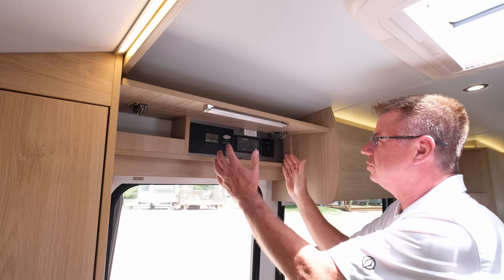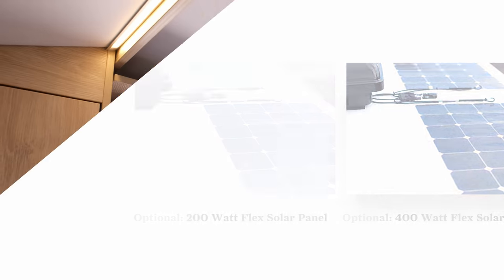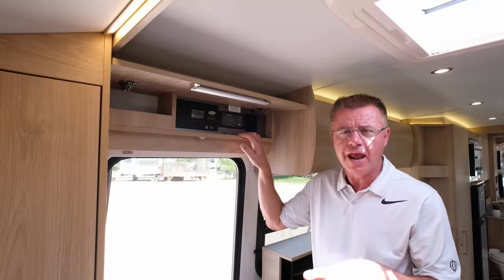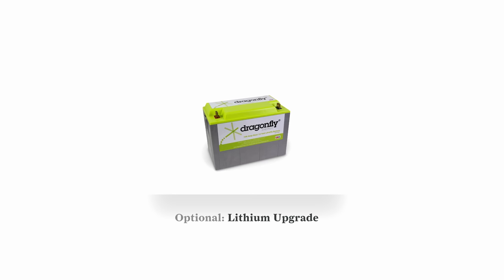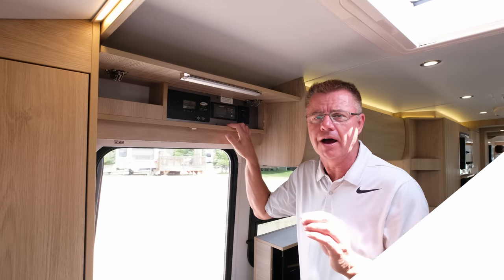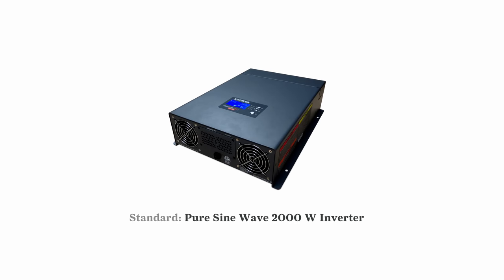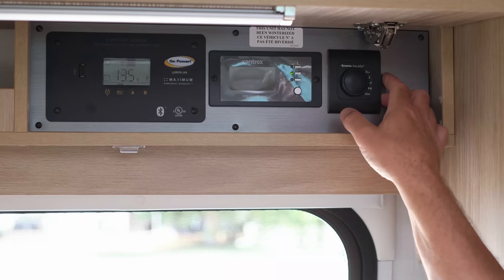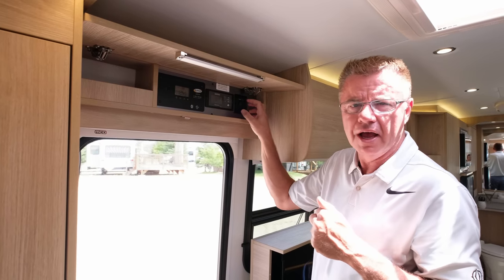Above the entrance door we have optional solar panels — 200 watts or 400 watts. New for 2021: standard 2,000-watt pure sine wave inverter with two AGM batteries, or optional two 12-volt lithium batteries. With lithium you get 200 amp hours of dry camping time. Next to that is the Truma AquaGo Comfort Plus hot water heater control center — Eco, Comfort, Off, and Clean settings — right here.